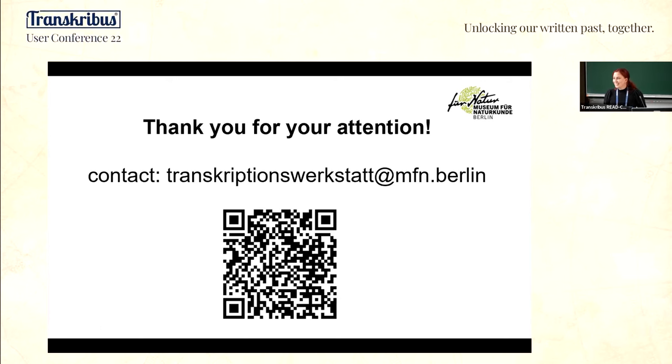Thank you very much for your talk. Citizen science is a topic that's very important and increasingly so, because pooling resources is one thing the cooperative is about too. Handwritten text recognition, creating ground truth, correcting segmentation — all of that takes a lot of time and therefore a lot of people. Do we have any questions?